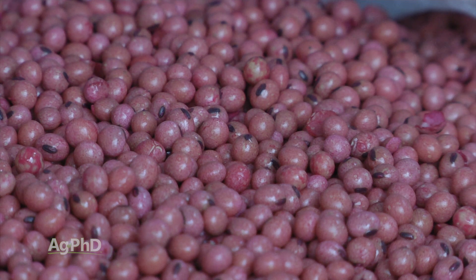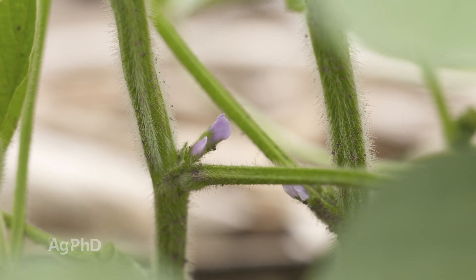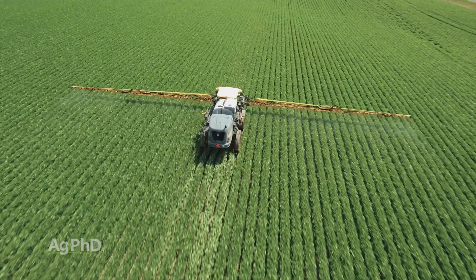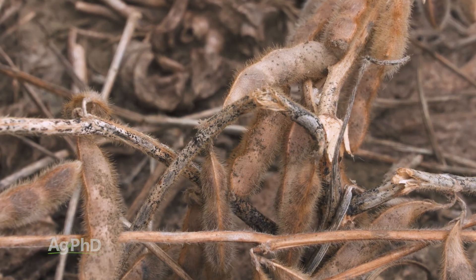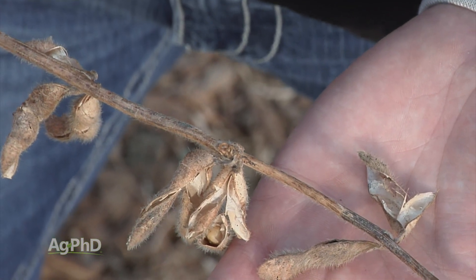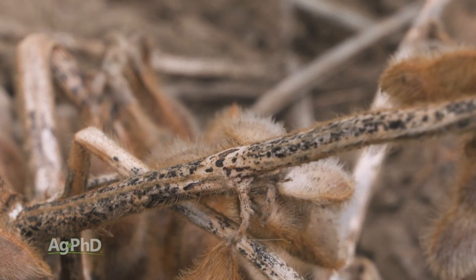When it comes to pod and stem blight and Phomopsis, seed treatment can help a little bit, but mainly what we're really after is fungicide use later in the year. I would suggest starting at R1 and spraying every two to three weeks until pretty late in the season, even up to R5, maybe even early R6. With anthracnose, there just isn't anything that's really good on it, so we look at varietal tolerance. It generally pops up so late in the season that we don't see a big yield impact, but if it pops up earlier, it certainly can reduce yield.